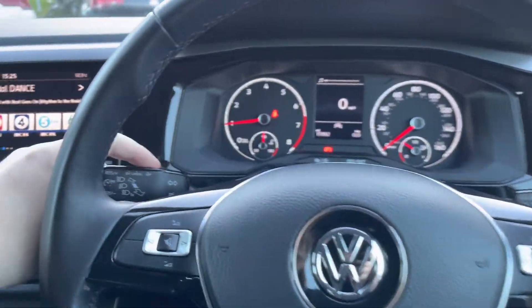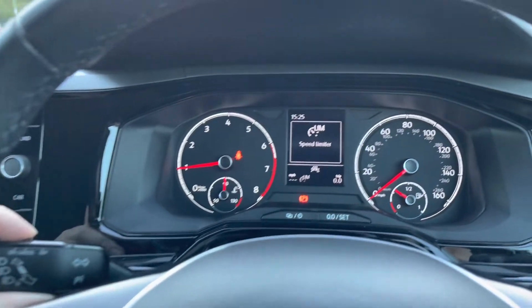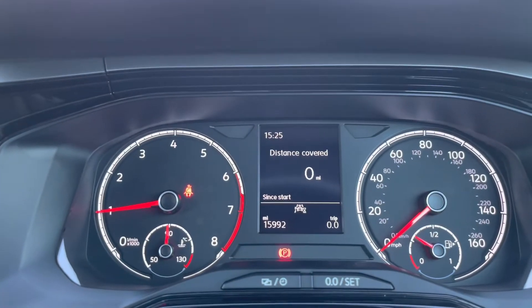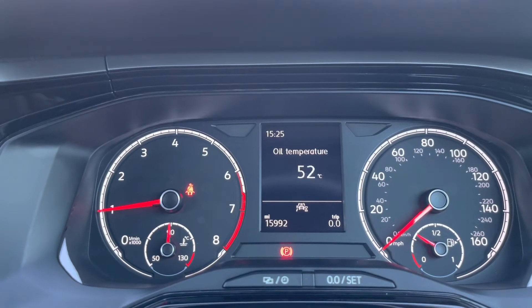Just behind the wheel now — on the left-hand side you've got your follow-up controls, and on the indicator stalk you've got your speed limiter as well. On the right-hand side, controls manage all information on the digital display, which houses all your different driving data such as your range, miles per gallon, and much more.